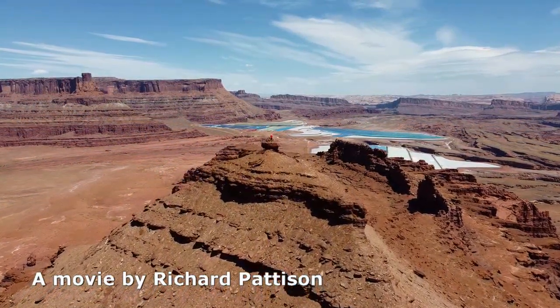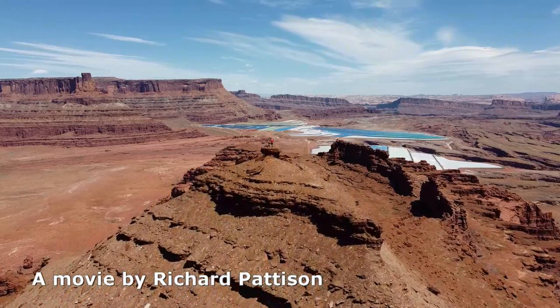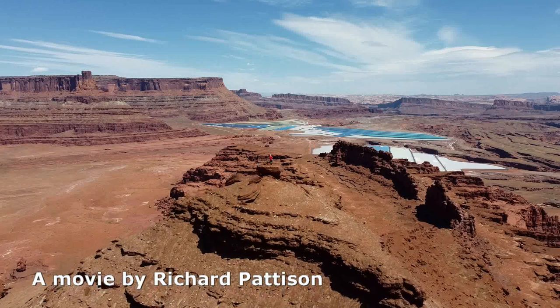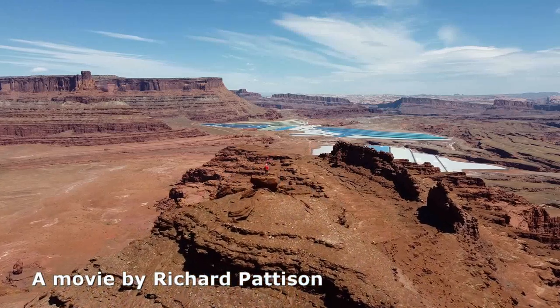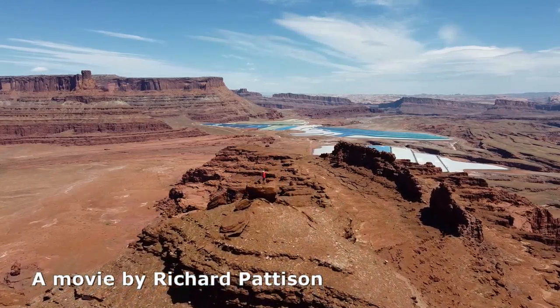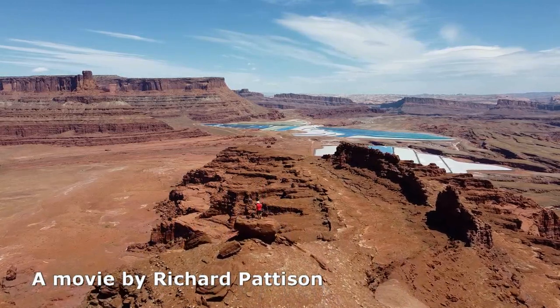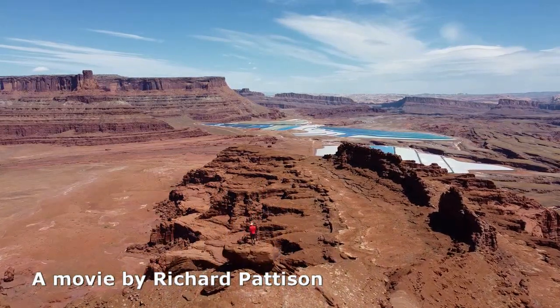Pyramid Butte is a bit of a drive, but the solitude, the desert hiking, and the great summit views make this an experience worth doing.